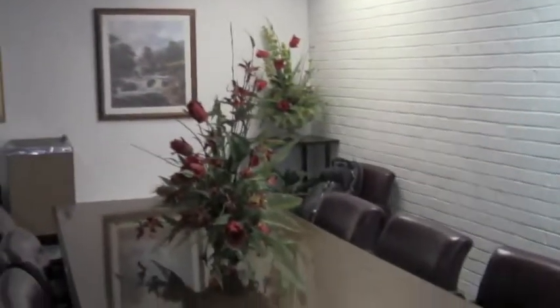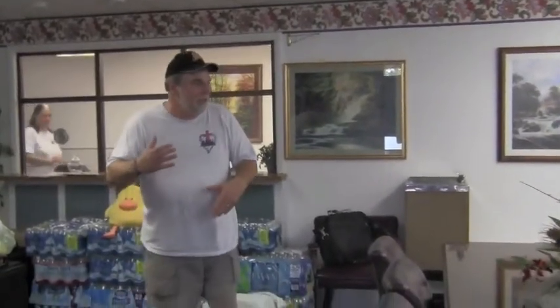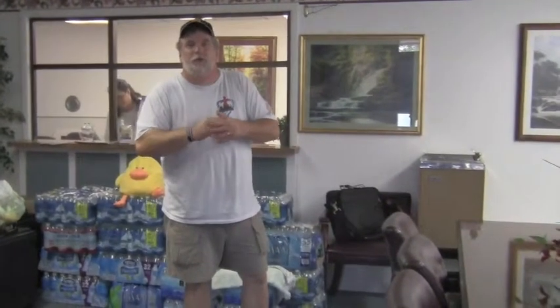Welcome to our office. This is the foyer. We have a nice table here from Five Star Credit Union — they gave us all the furniture for our office when they remodeled. Our LoveInAction board meetings are held in here. We also use this table to prepare food and different things for outreaches, hygiene kits and that kind of things.